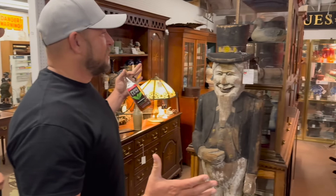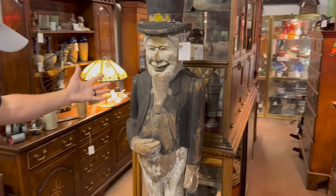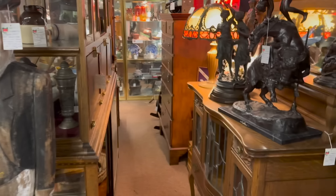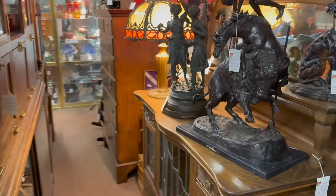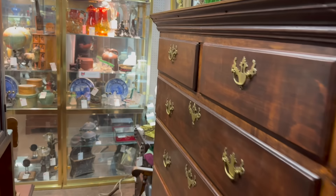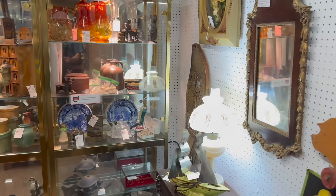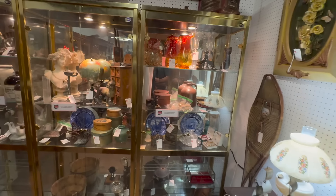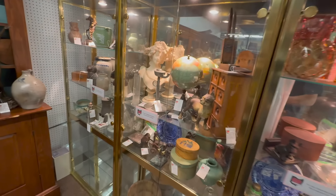We got to start with booth 1101. Look at this — Uncle Sam, right here. Look at the bronzes, these things are awesome. This guy has lots of period Americana in here. He's stocking right now, so this is all going to be fresh merchandise. He's been bringing a lot of fresh stuff in here today.